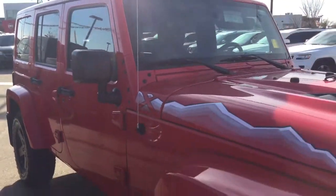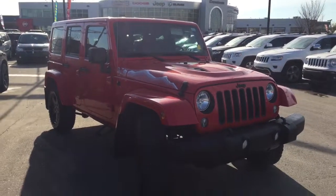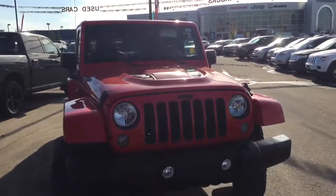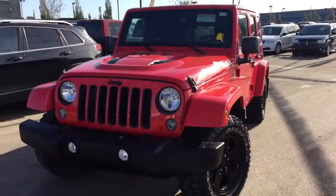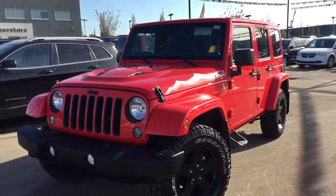I'd just like to take the time to say thank you so much for walking around this 2015 Jeep Wrangler Sahara with me. This firecracker red Jeep is gorgeous and is ready for a new home. If you have any questions or would like to book a test drive, all you have to do is click or call. We're here at Crosstown Auto Center on the corner of 156th Street and Yellowhead Trail — we'll talk to you soon!